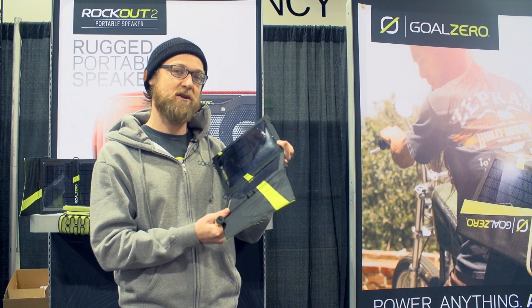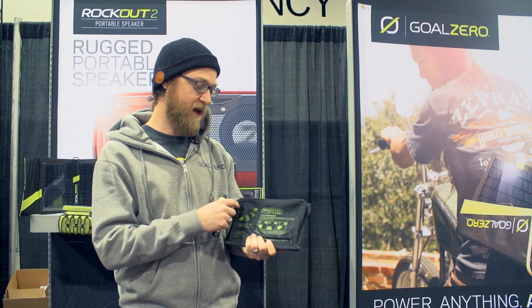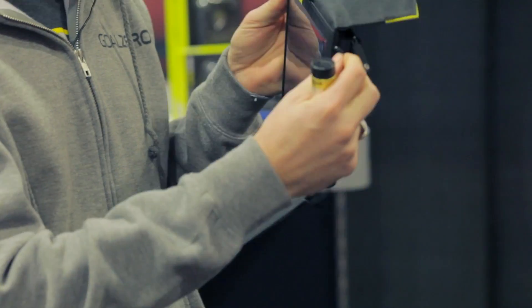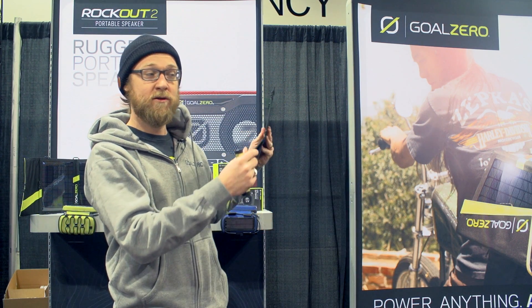In full sun you can charge your phone as fast as a wall. All you got to do is plug it into the USB on the back and then you're ready to go. You can actually put this on your backpack, slide it into an airplane window — it's pretty random.